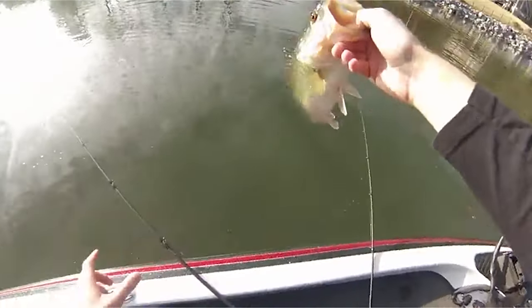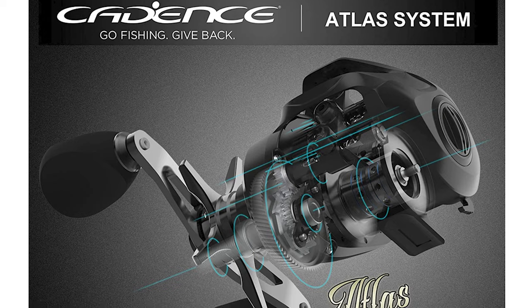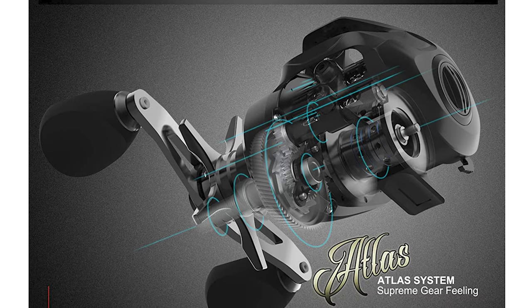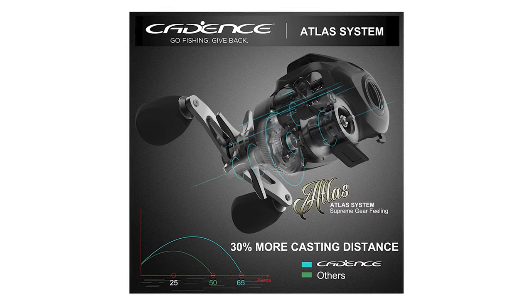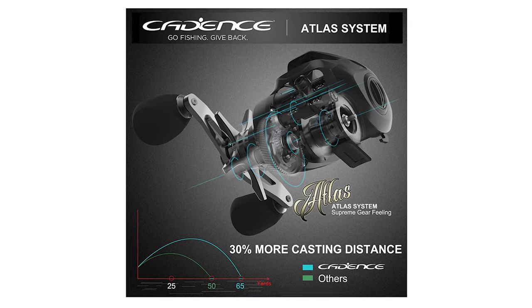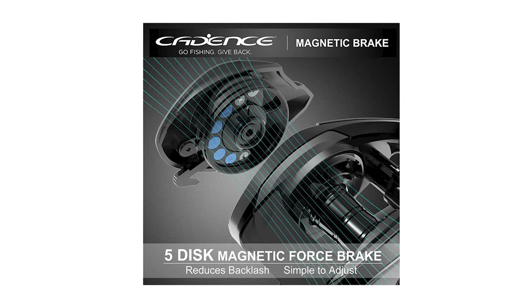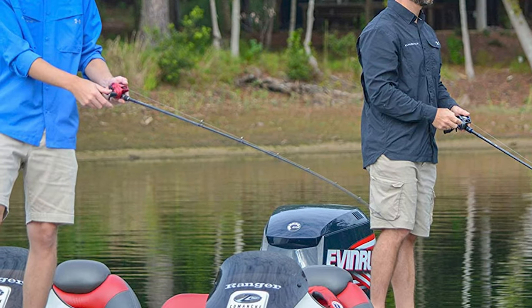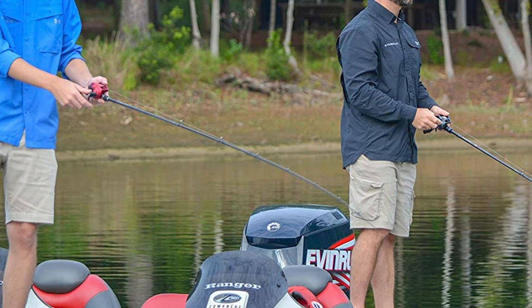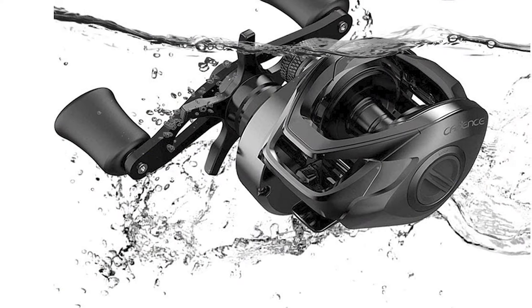The bait casting reel is composed of actual 7 double-shielded stainless steel ball bearings and one instant anti-reverse bearing. It has an SLT-BB system that can reduce your casting effort. It ensures that each turn of the handle is super smooth and quiet even under heavy load. The graphite clicker star drag with sound reminders is a very humanized design. This provides long and accurate casts.